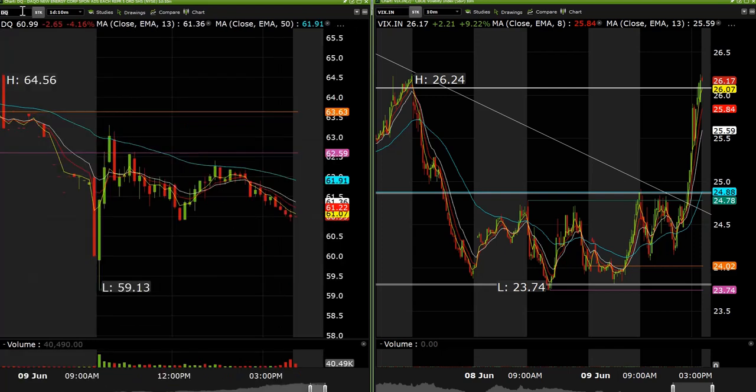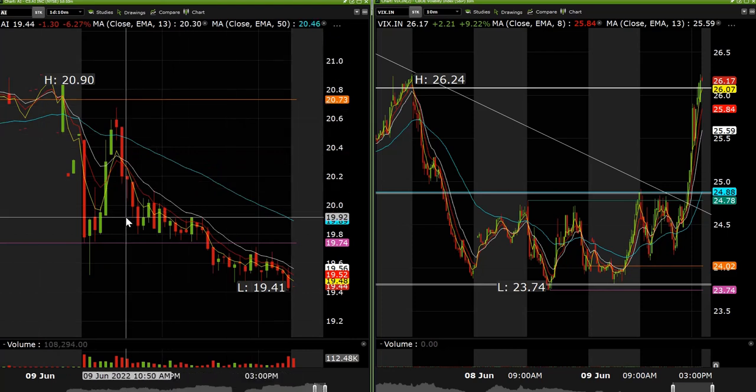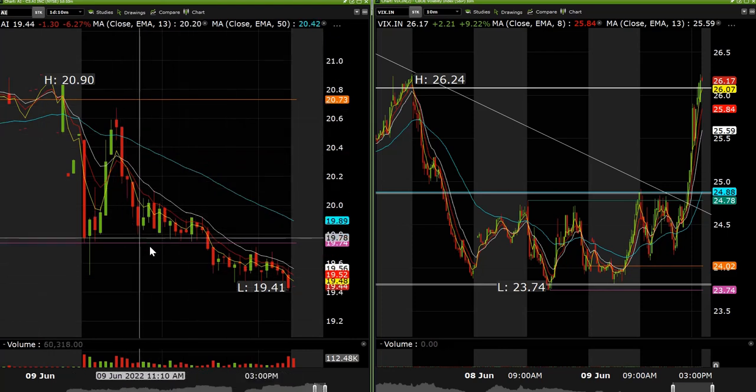DQ we took long as well at 6120 this morning. Got a nice little pop for about a buck fifty on that. AI 1970 short — this one ended up getting us about 20 cents, nothing really major. We just ended up getting kind of stopped out of that one.